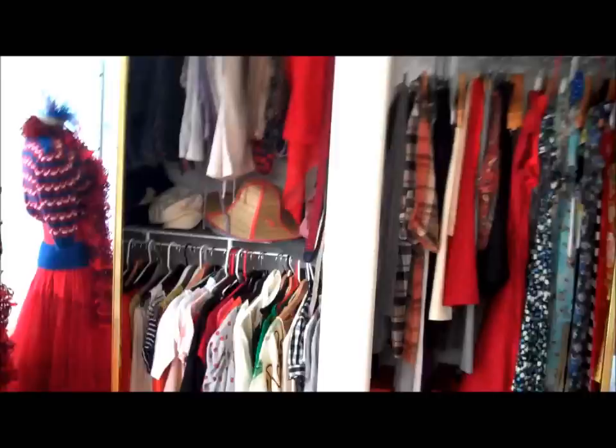So, there you have it — my quite tidy and organised closet.